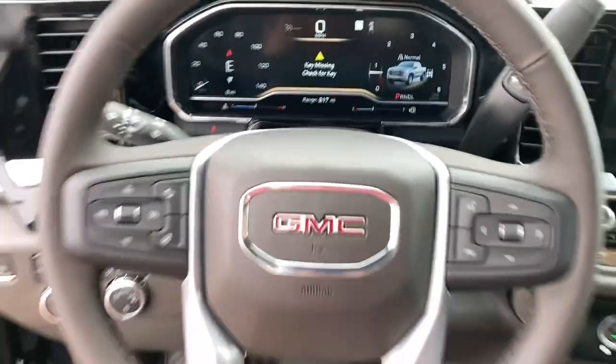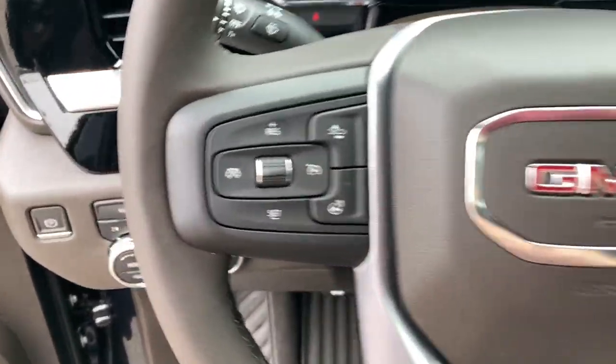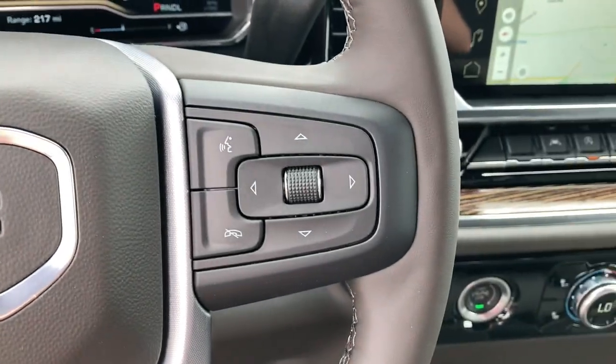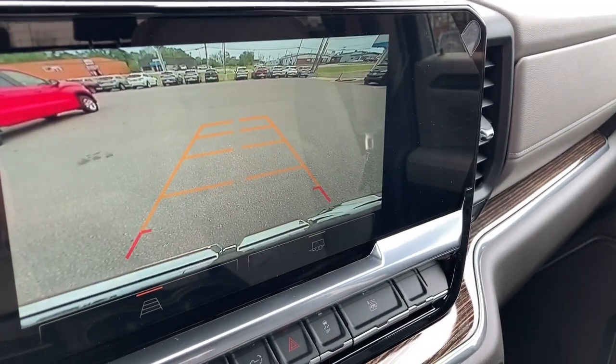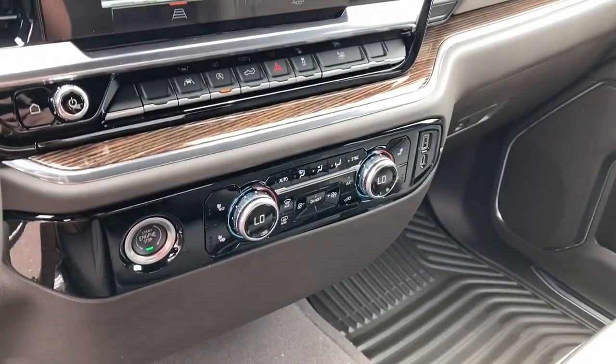The following are some of this vehicle's highlighted options: keyless entry, bed liner, four-wheel drive, lane-keeping assist, heated mirrors, dual-zone AC, Bluetooth connection, 8-speed AT, diesel, tow hitch.